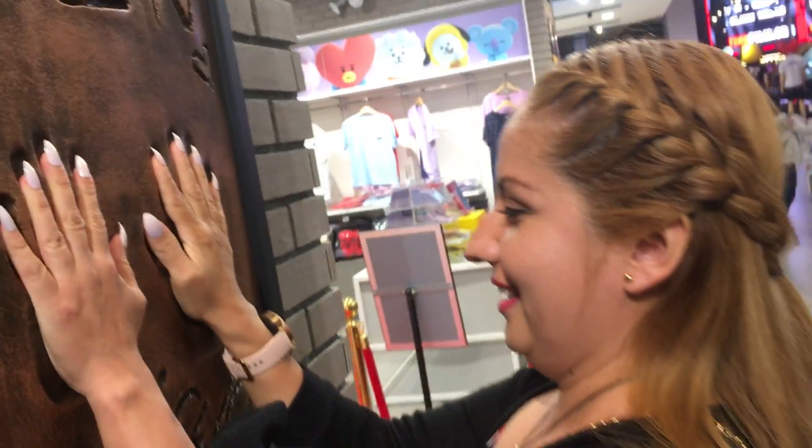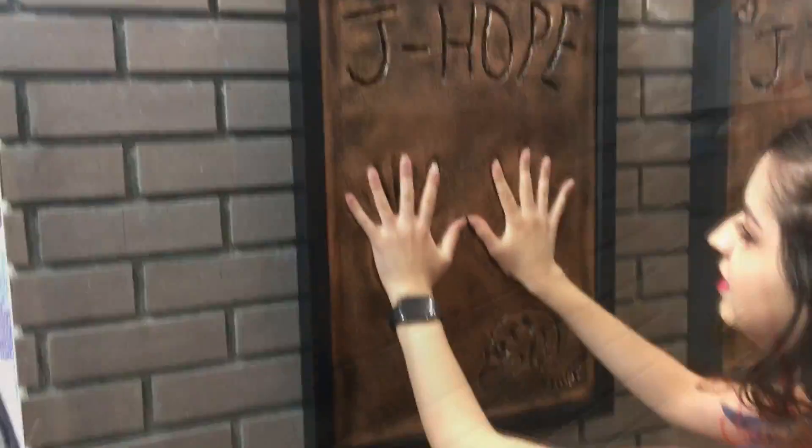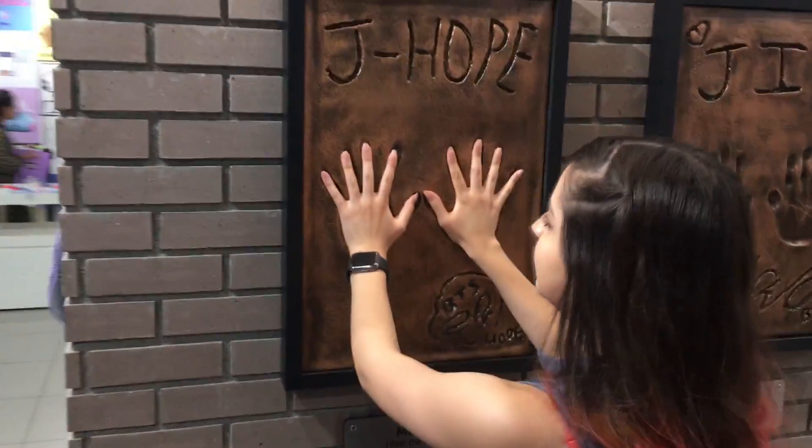There it is! It's J-Hope's hands. Kind of the same as me.